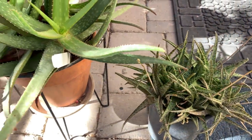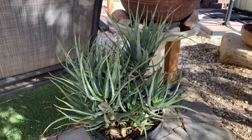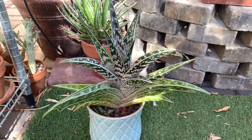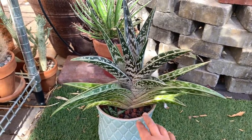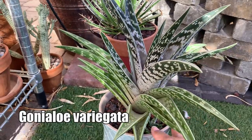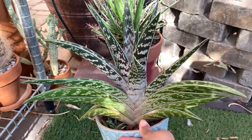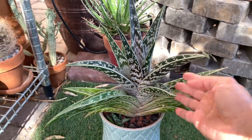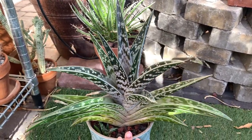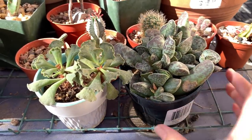If you want to see my entire aloe collection, I made a video about that last year — I'll put a link on screen and in the description. Another type of plant closely related to aloes but now in a separate genus is Goniaaloe. This is Goniaaloe variegata — I used to think it was an aloe, but thankfully a viewer corrected me. This one is a little more tender than the aloes, so I try to keep it protected from too much sun, and during winter I have to protect it from freeze.